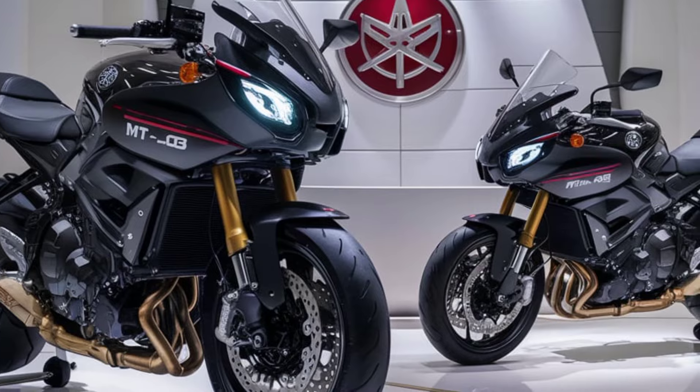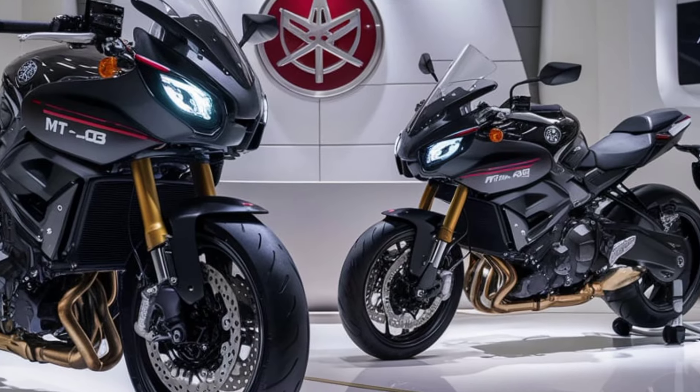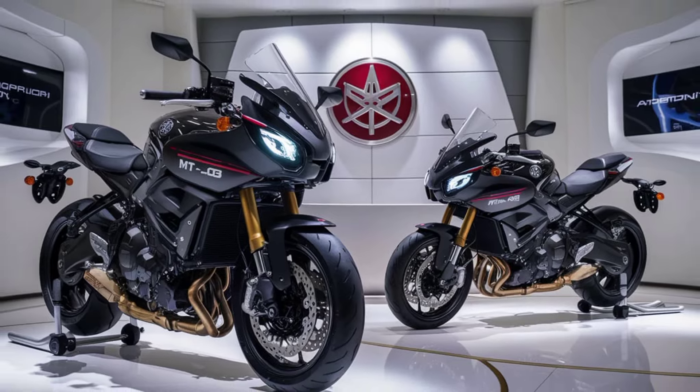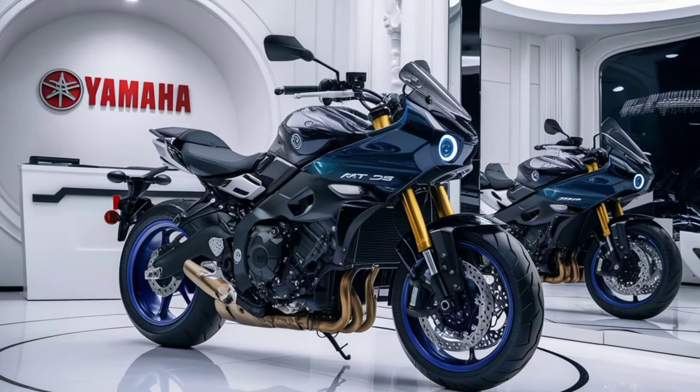Yamaha has equipped the MT-03 with a range of modern features. The full LCD instrument panel provides all the essential information at a glance, including speed, RPM, and fuel level. The bike also comes with ABS as standard, ensuring confident braking in all conditions.